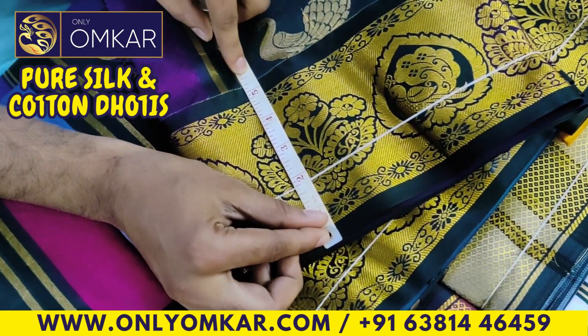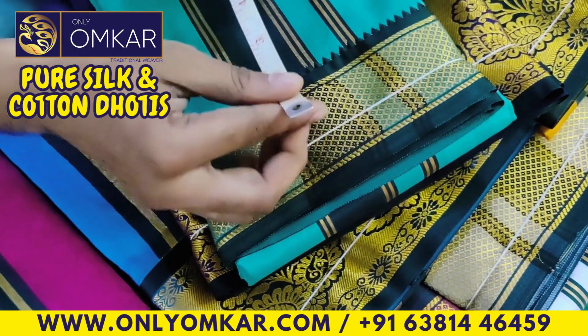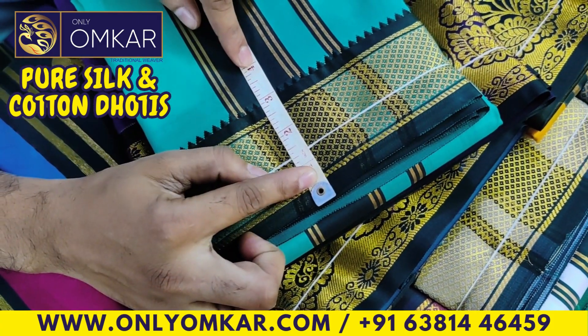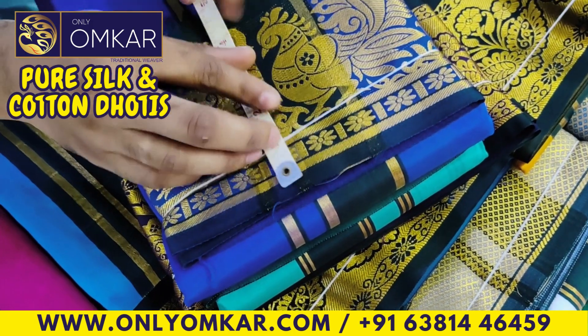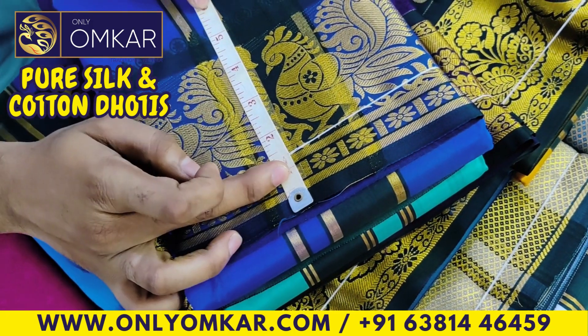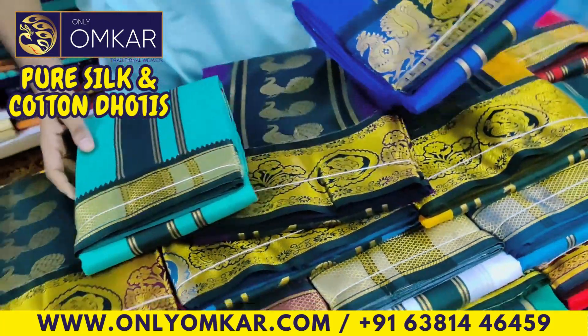We have a 5.1 inch border size, a 6.5 inch border size, and a 3.5 inch border size.